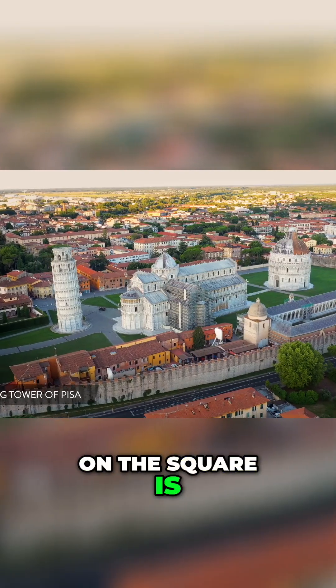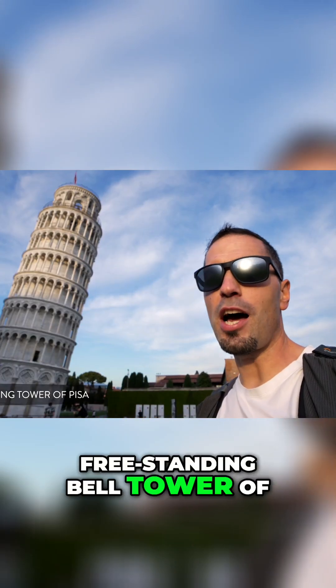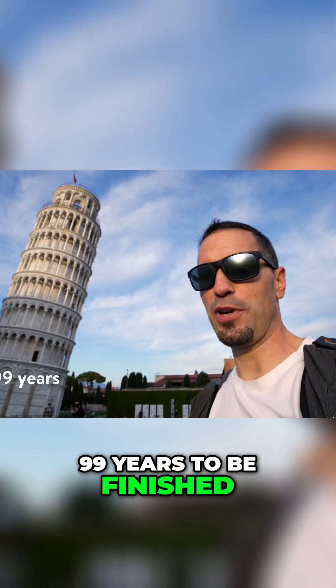The most famous building on the square is the Leaning Tower of Pisa. It serves as a freestanding bell tower of the cathedral and it took 199 years to be finished.